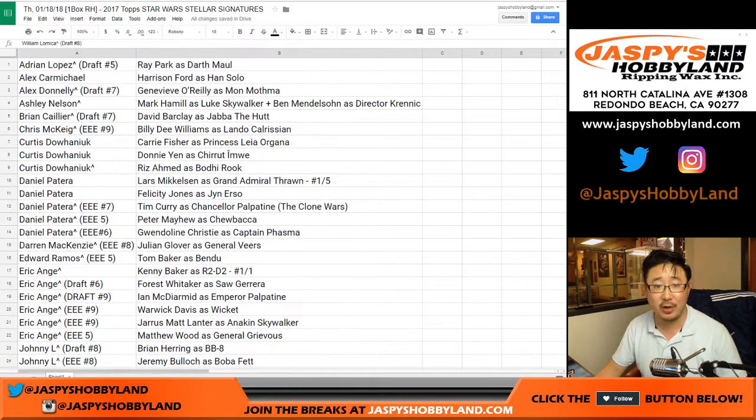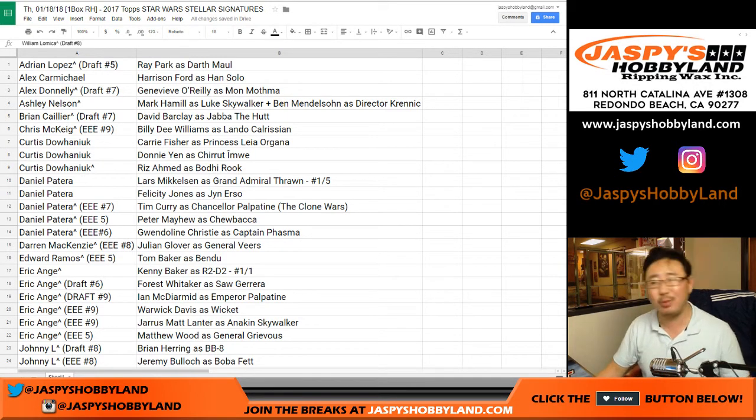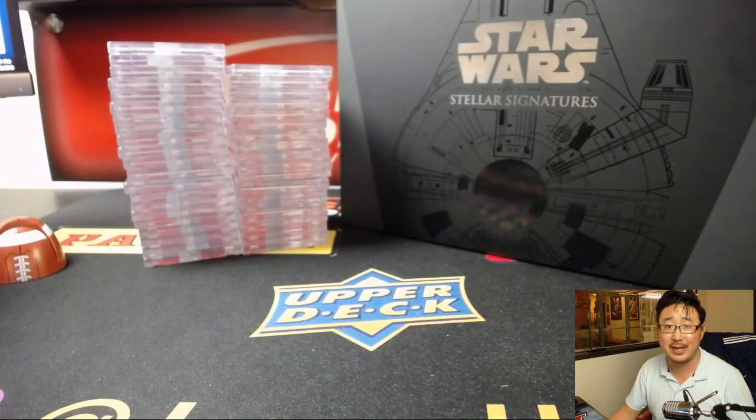There you have it, ladies and gentlemen - what a great Star Wars Stellar Signatures break. Thanks very much. We'll do the Holiday Scratchers in a separate video - this is a Star Wars video, let's keep it at that. May the force be with you, everyone. Thanks for joining us. We will see you next time on JaspisHobbyLand.com. Every once in a while we will get a bunch of Star Wars stuff and put it on the website, so please check it out. Thanks very much everybody, we'll see you next time. Bye-bye.